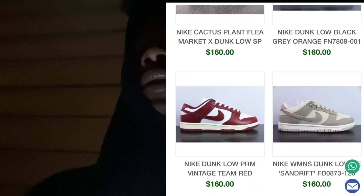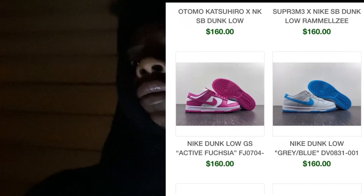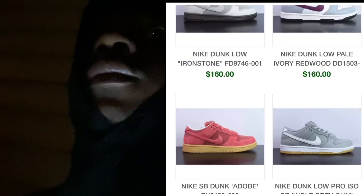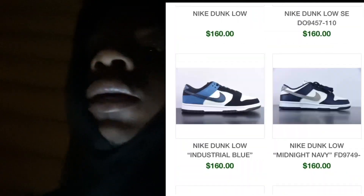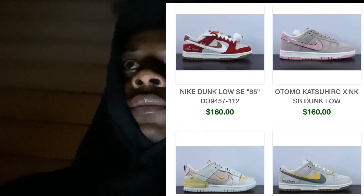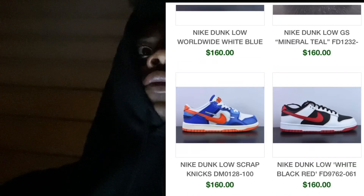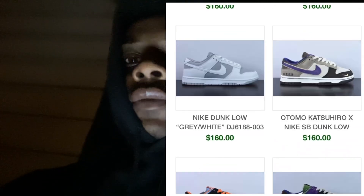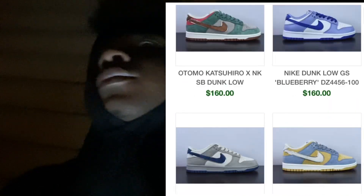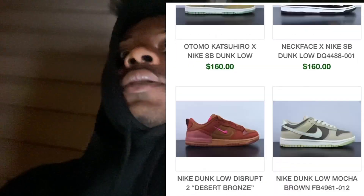They only showed you guys Nikes and Jordans. Real talk, I don't really do the whole full website, but just know they have it — anything you guys want. They will make you guys look good.